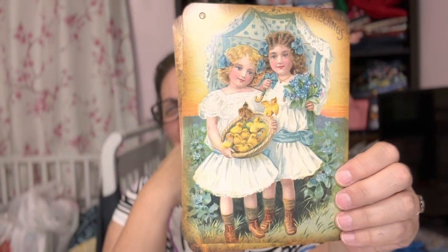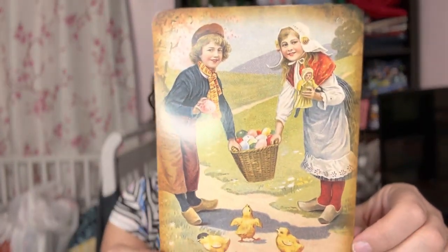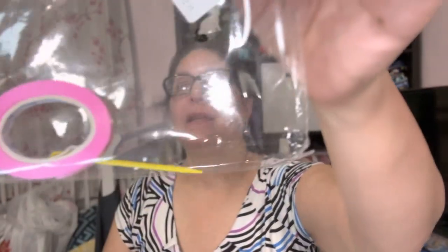That's from the first one with Gru and the minions. Look at this — it's a basket full of eggs and chicks, so stinking cute. This one came with the plastic needle and the ribbon — just a satin ribbon. So cute.